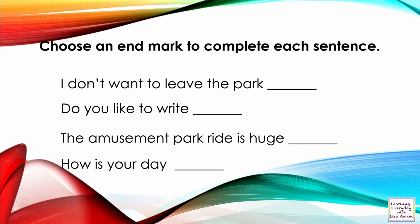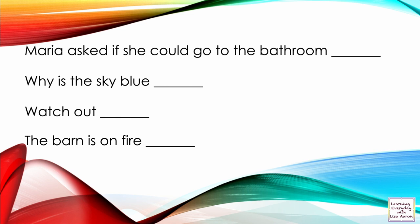Review — choose the end mark to complete each sentence: 'I don't want to leave the park.' — period. 'Do you like to write?' — question mark. 'The amusement park ride is huge!' — exclamation mark. 'How is your day?' — question mark. 'Maria asked if she could go to the bathroom.' — period, it's not a question. 'Why is the sky blue?' — question mark. 'Watch out!' — exclamation mark. 'The barn is on fire!' — exclamation mark.